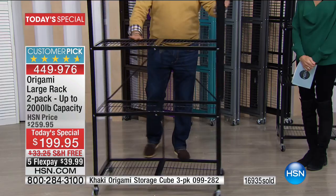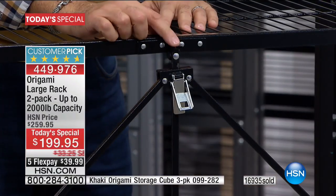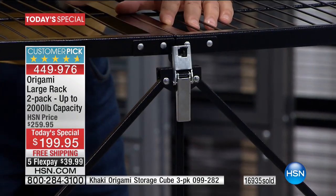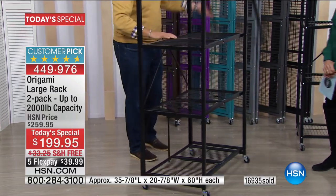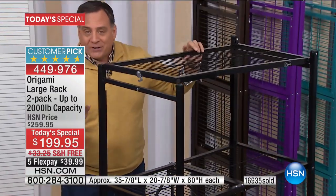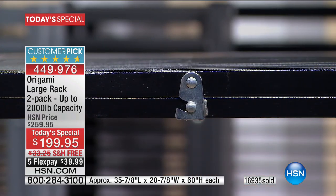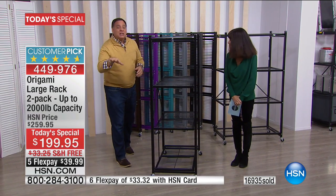You just let it drop open like that — it's going to do most of the work for you. On the back is the world-famous origami toggle. All you do is thread that through and push down, which locks it into place. Then rotate it around, flip the top shelf over, and the shelf secures right here with a little latch. And you're done. No tools, no hiring anyone.